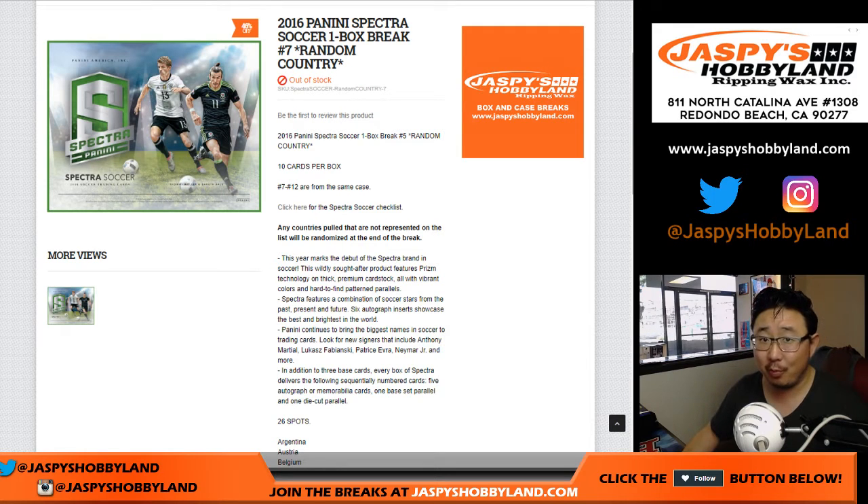Good afternoon everyone. We got a little more soccer on the site on a Thursday now that the World Cup has officially kicked off — Russia beating Saudi Arabia 5-0. This is the 2016 Panini Spectra Soccer One Box Random Country Break Number 7 from jazpiecehobbyland.com.